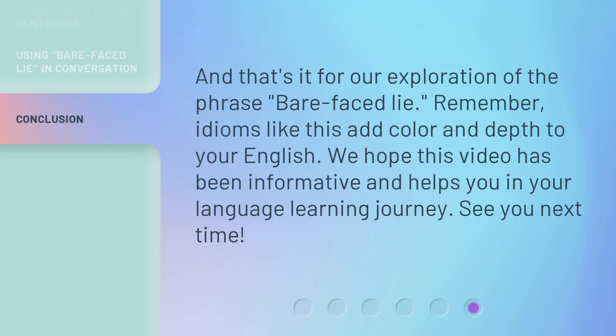And that's it for our exploration of the phrase 'bare-faced lie'. Remember, idioms like this add color and depth to your English. We hope this video has been informative and helps you in your language learning journey. See you next time.